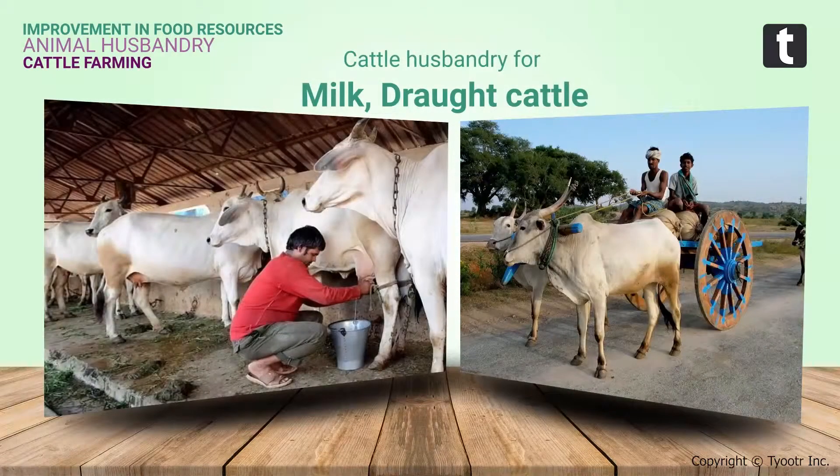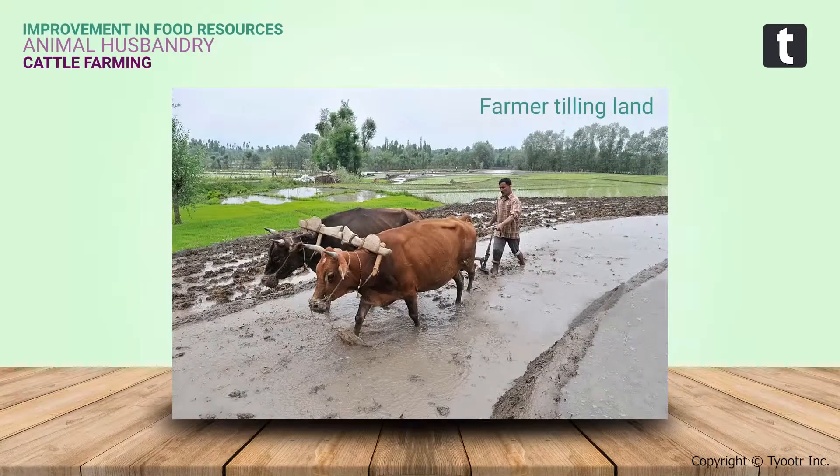Cattle husbandry is done for two purposes: one is milk, and the other is for drought labor — for agricultural work such as tilling, irrigation, and carting.